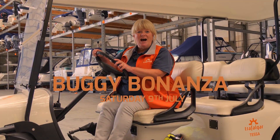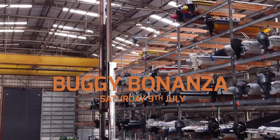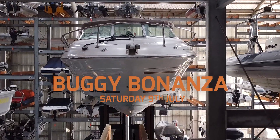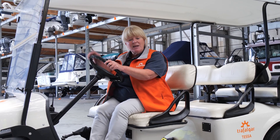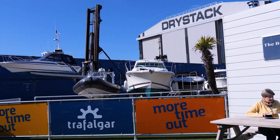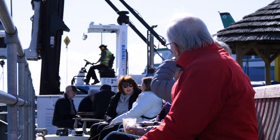On Saturday the 9th of July we have a Buggy Bonanza. So if you like boats, own a boat, or you just want to have a look at boats, we're opening up these huge doors to the public. Come on down, jump in the buggy with me, have a tour around the inside of this amazing building, and maybe grab a coffee afterwards and watch the forklifts lift the boats into the water.